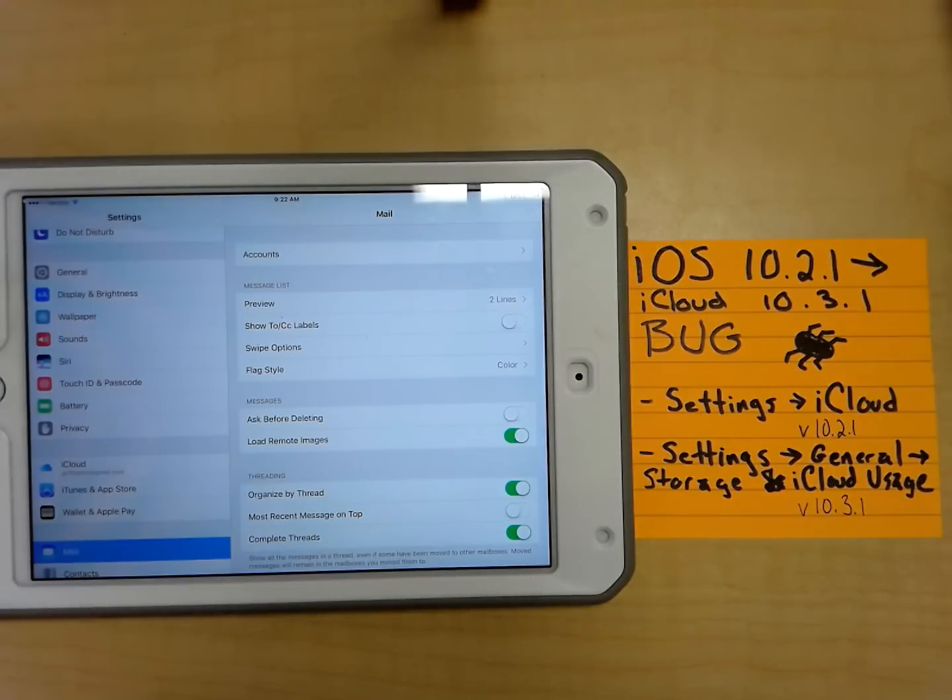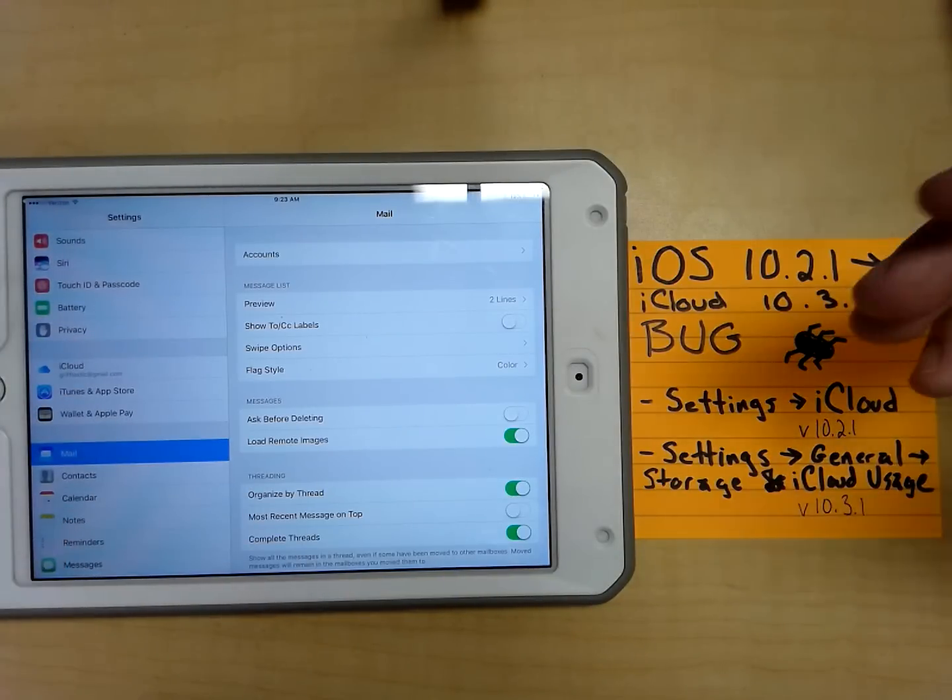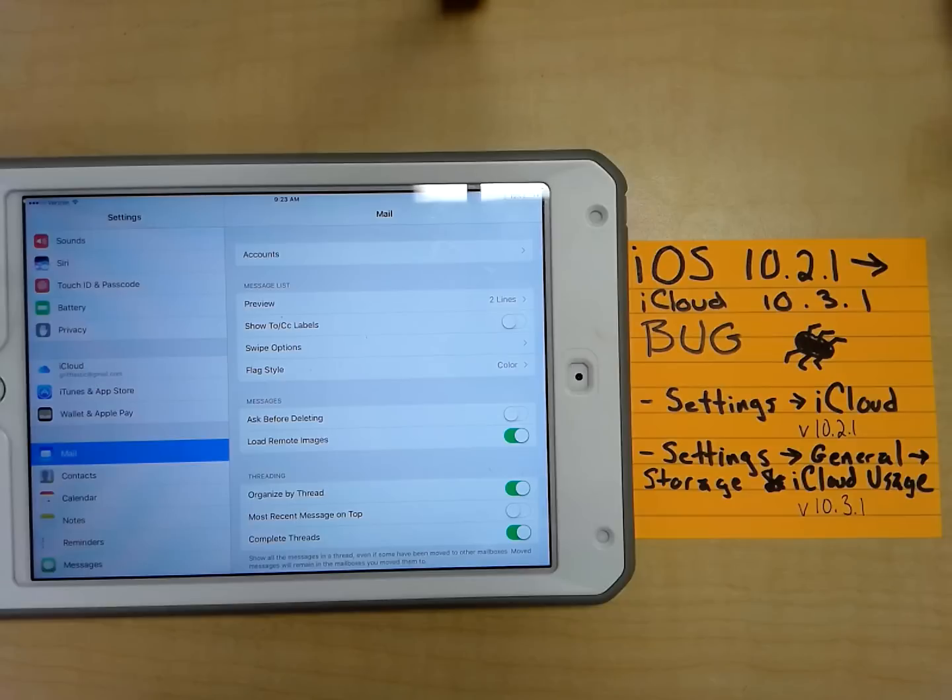I just wanted to make you aware of a bug that actually exists in iOS 10.3.1. It's kind of frustrating because as we all want to update our iCloud storage, this bug prevents us from doing that.